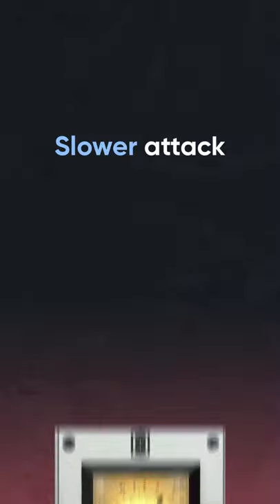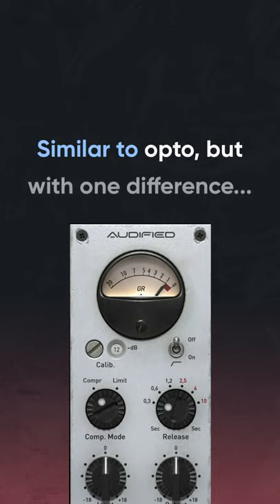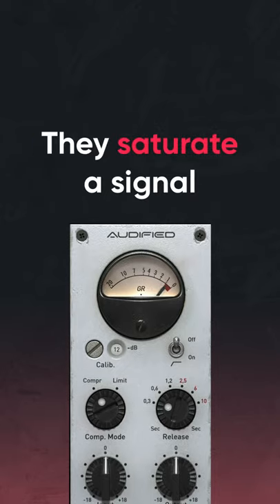Optical compressors have a slower attack and are great for overall gain reduction. Tube compressors have a similar style to optical compressors, but with one key difference: they saturate a signal.